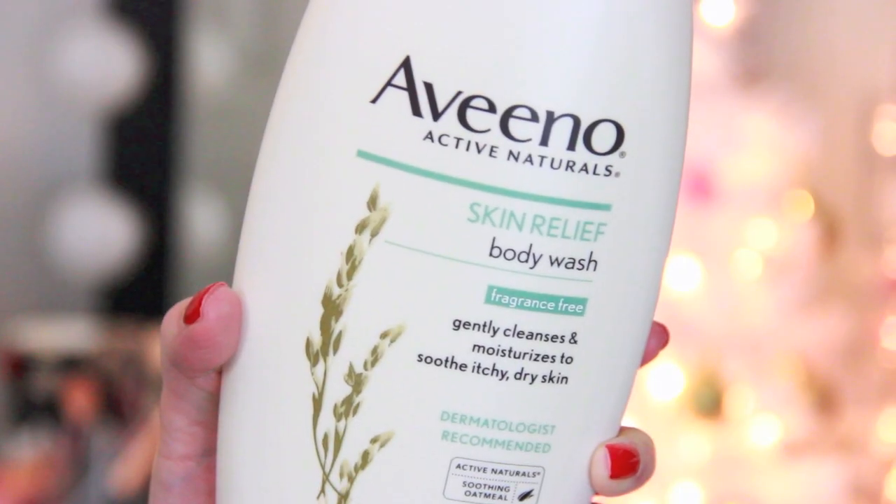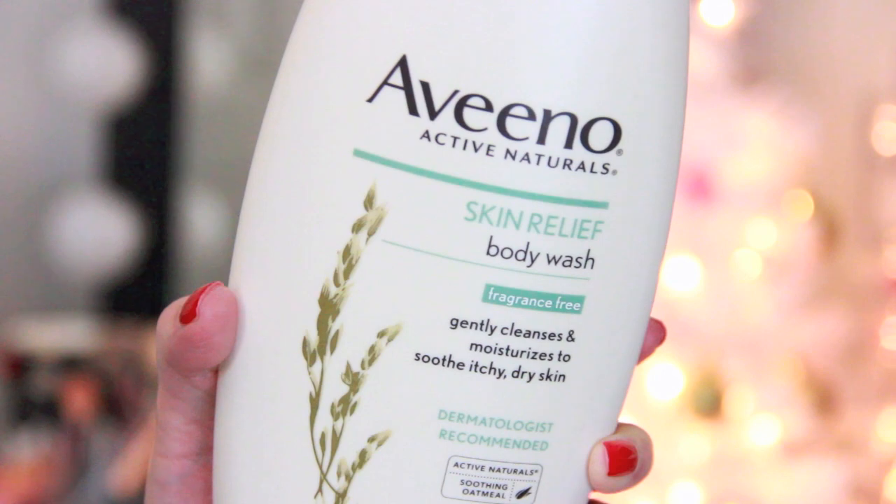Another item I love using in the shower this time of year is the Aveeno Skin Relief Body Wash. This is fragrance free and it says it gently cleanses and moisturizes to soothe itchy, dry skin. Whenever your skin starts to feel a little bit dry and itchy, just grab this and your skin will feel so much better afterwards. Even if you use lotion after you get out of the shower, I still think this makes a big difference. My skin just feels so supple when I get out of the shower, almost like it added a boost of hydration.